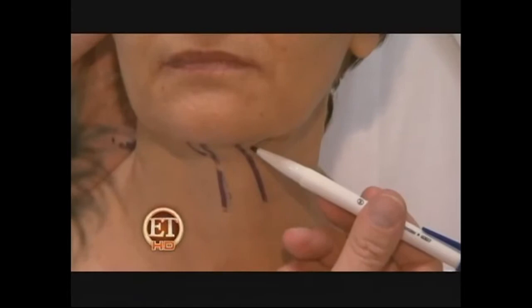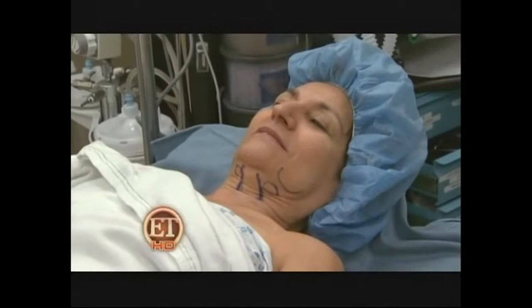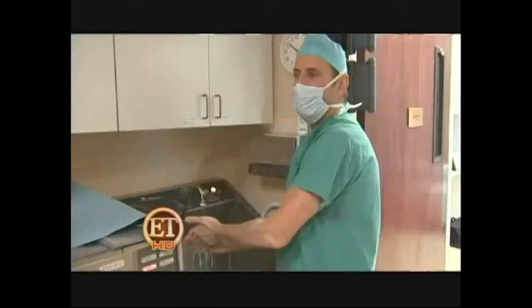Kathy's surgeries include some liposuction under the chin, a brow lift, and tightening up her frown lines. As she is prepped for surgery, Dr. Miller says this operation will take a lot less time. Surgery like this used to take like 6 to 8 hours — today this will take like 3. Fewer hours in the O.R. can save up to 30% in cost over a traditional facelift.